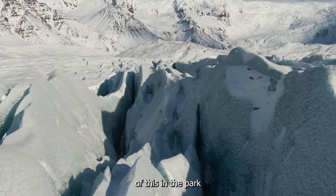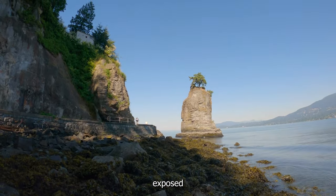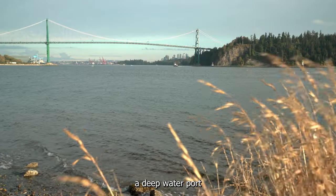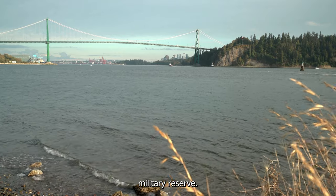You can see the evidence of this in the park where the surface layer is made up of glacial deposits. On the northwest edge, you can even spot exposed volcanic rock that has been smoothed out by the glaciers. In the mid-1800s, the British Royal Navy required a deep-water port to service the lower mainland of British Columbia, and Burrard Inlet was chosen, turning the peninsula into a military reserve.